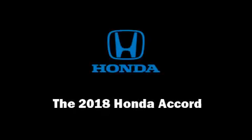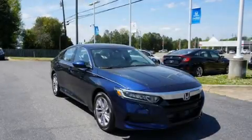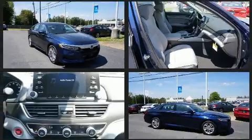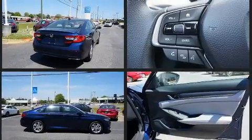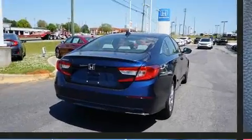Familiarize yourself with the 2018 Honda Accord. This four-door, five-passenger sedan provides a satisfying ride for all passengers. Performance and efficiency are both prioritized, thanks to the efficient four-cylinder engine favoring both performance and efficiency.